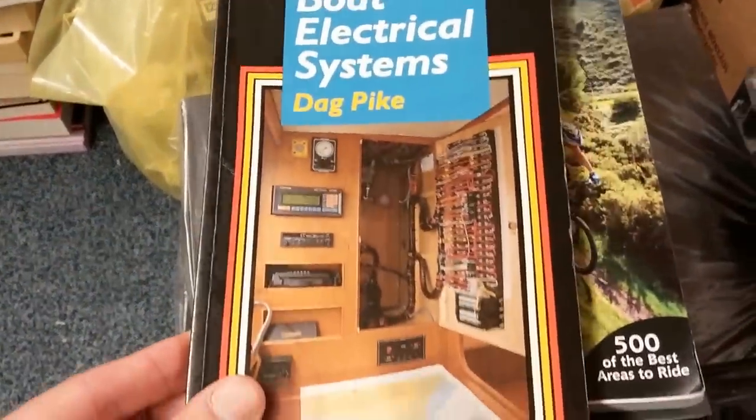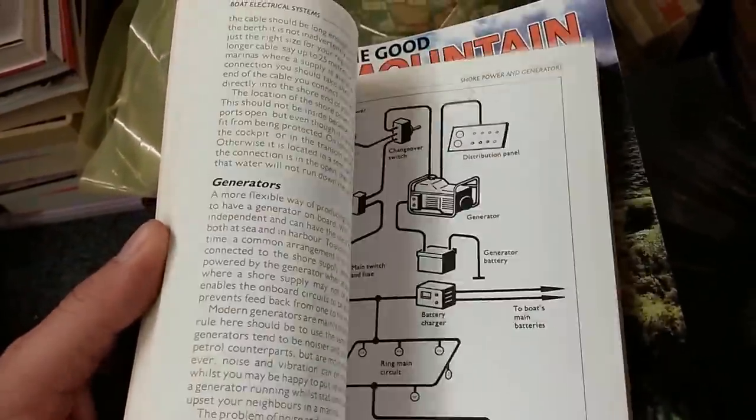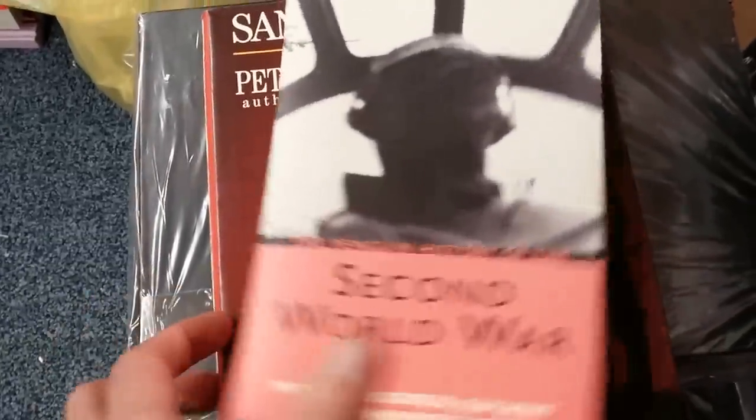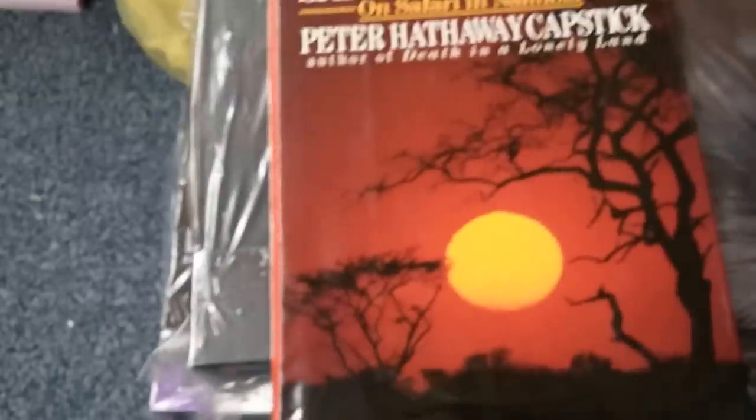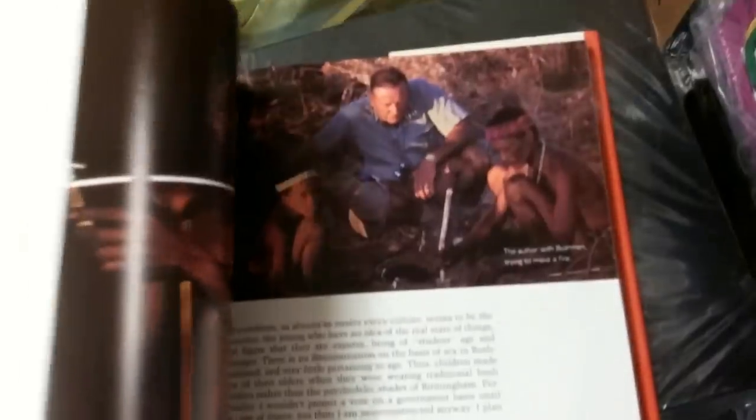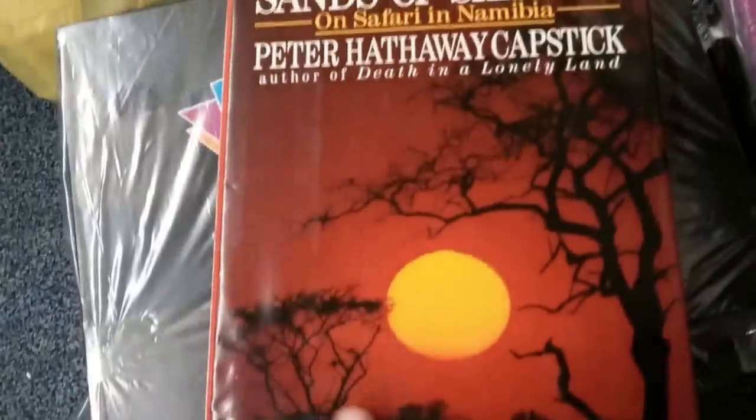'Boat Electrical Systems' by Dag Pike — looks too complicated for me, but it's for someone. A mountain biking guide with lots of courses and trails — holding its price. 'Master of Love and Mercy' by Cheng Yen — not sure if it's fiction or not. Military history always does quite well. 'Sands of Silence: On Safari in Namibia' — there's a bit of writing and ink damage in it so I listed it as acceptable, but it's got interesting pictures and I think it's a good price.